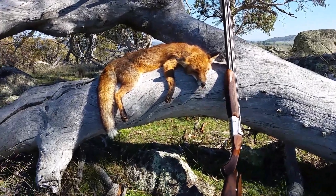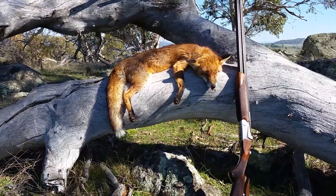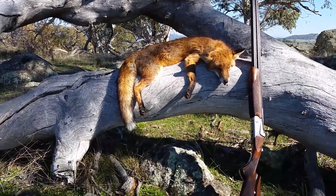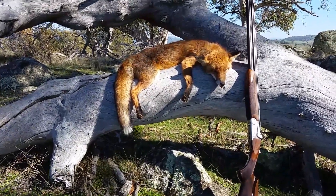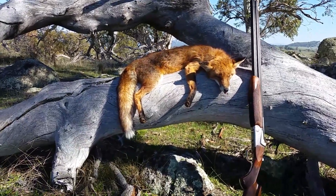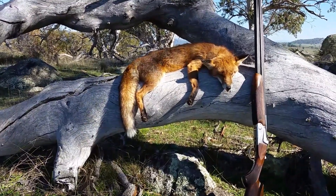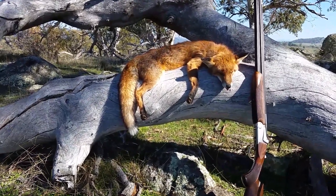Here is number two fox I shot just now. I forgot to tell you last time what I'm using — basically it's BB shot for my 12 gauge. I find the BBs are really good, especially up here in Jindabyne where the pelts are a little bit thicker and it's colder. I find the fox is a little bit more robust.